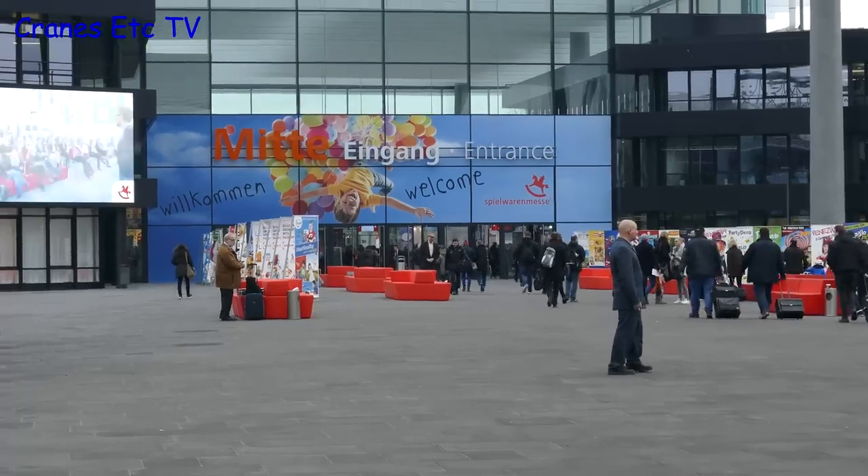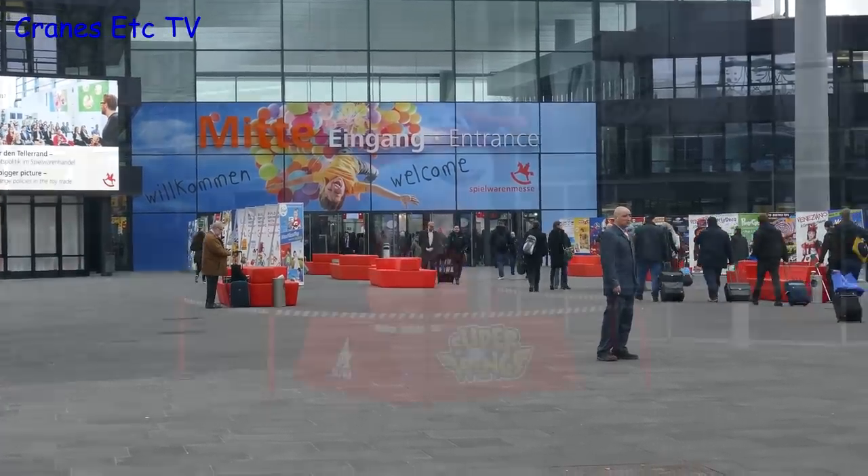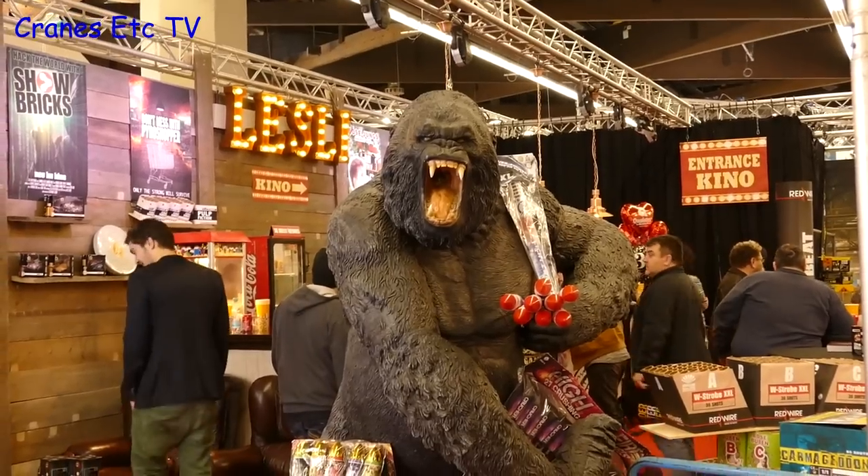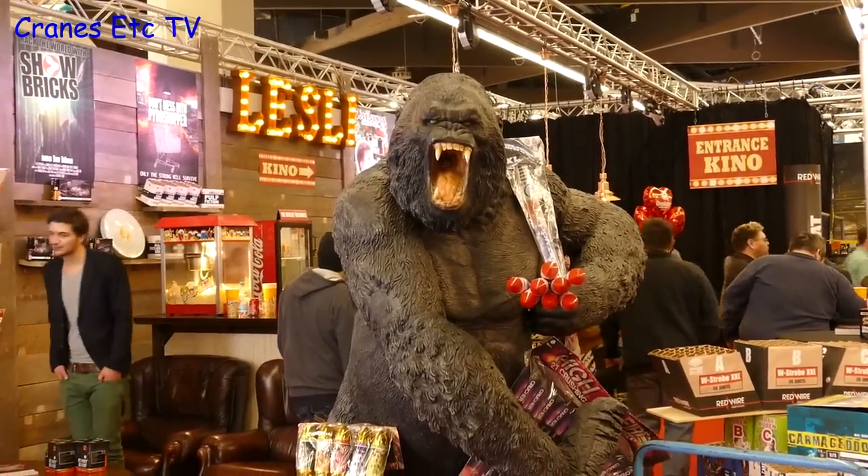As usual the model year really begins with the Nuremberg Toy Fair, and it's a place where you can see strange and wonderful things and meet all sorts of interesting characters. Of course there's a lot of interest in one of the models on display here being shown for the first time, so would you like to tell us about it?